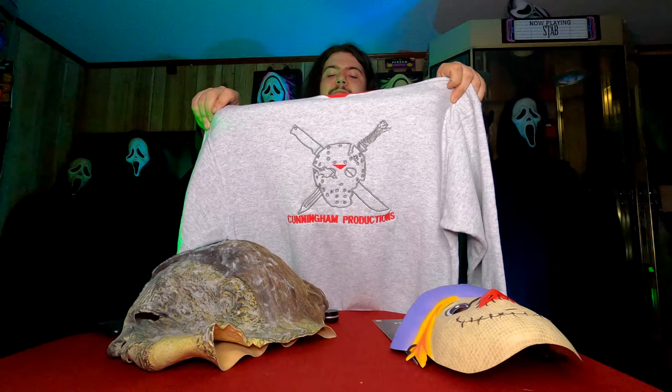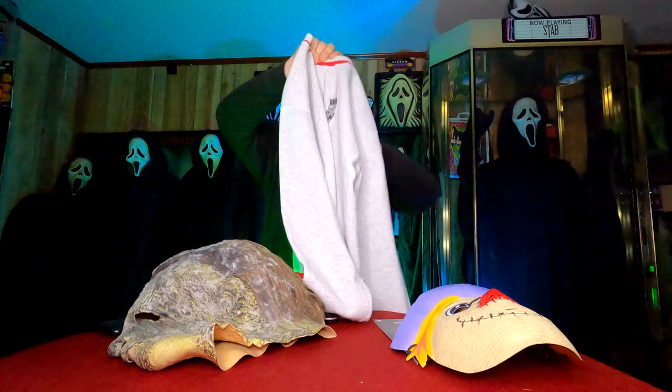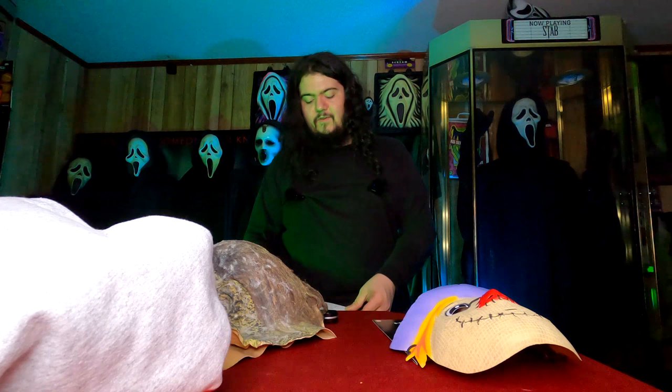Here we have an original cast and crew sweater from one of the Friday the 13th films. Up here we have the original Friday the 13th logo embroidered on, and if I flip it around, you'll see which movie it's from — Jason Goes to Hell. Check that out: you've got the demon dagger, the machete, and the hockey mask — Cunningham Productions. And on the front, the classic Friday the 13th font. So cool. I actually know who this came from, and this is going to be framed right after this video alongside these items.